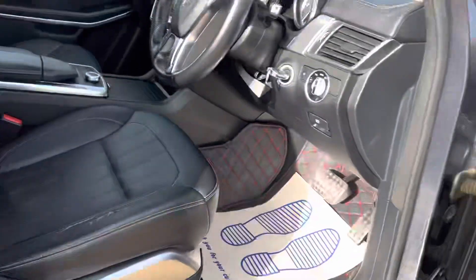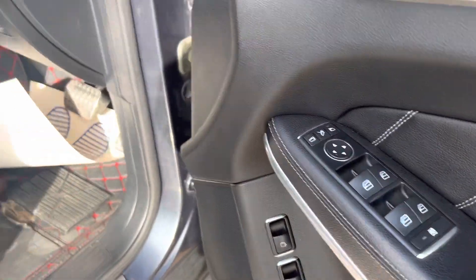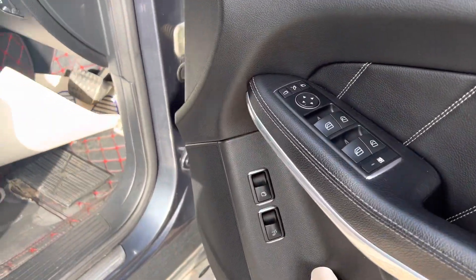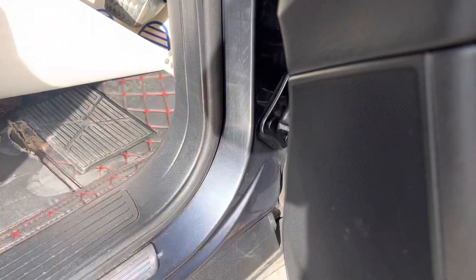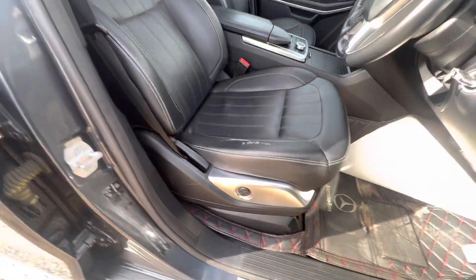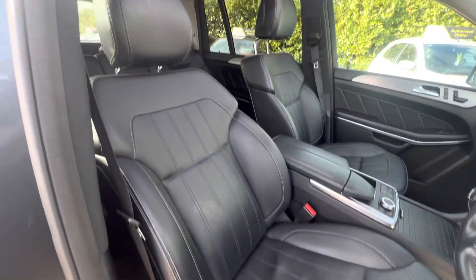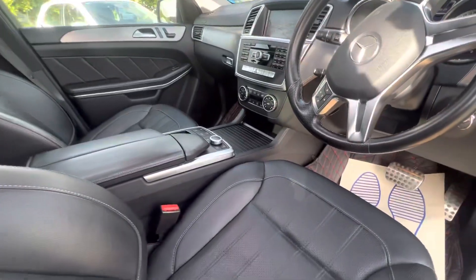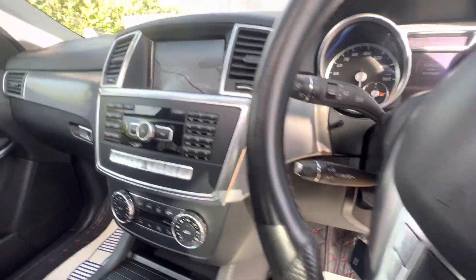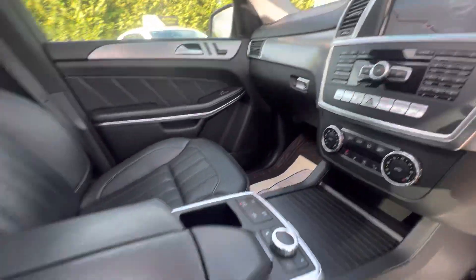It is a lovely spec — electric boot on this as well. It's got electric seats with heated seats, cruise control, speed limiter, navigation, and Bluetooth as well.